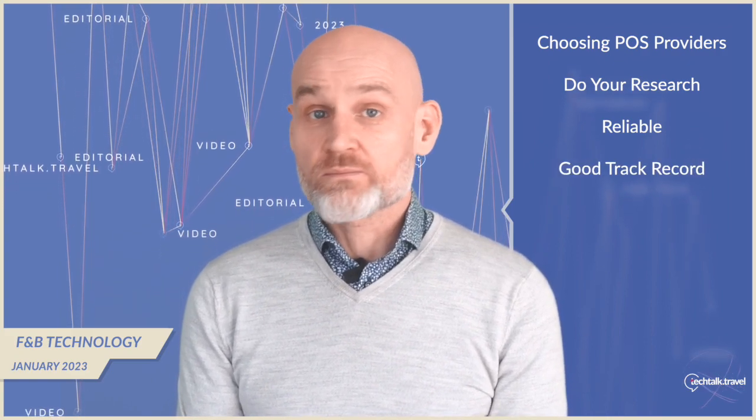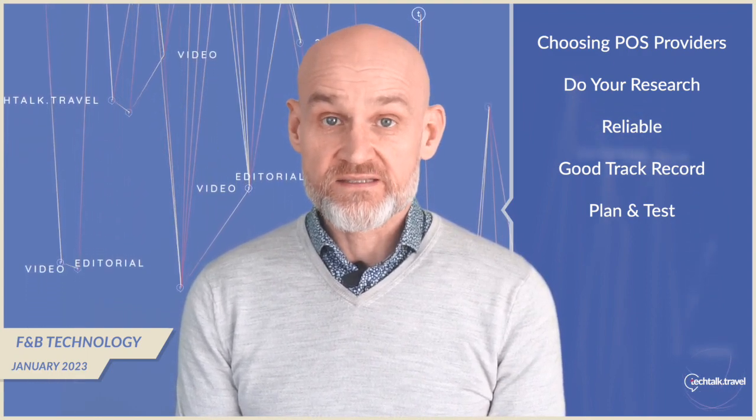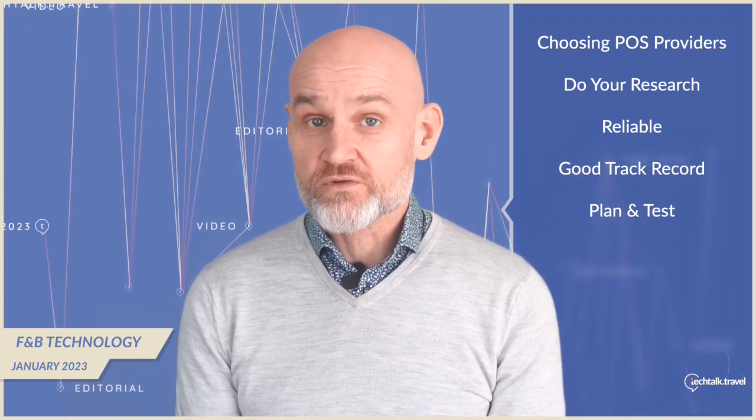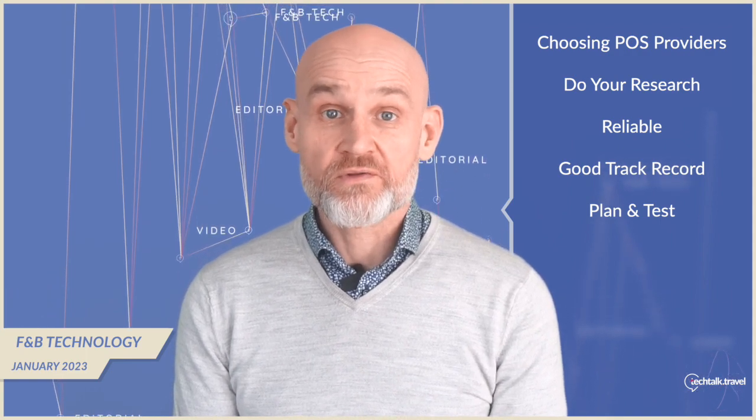When making the switch, it's important to plan and test thoroughly. This could involve importing data from your existing legacy system, training staff on the new systems, and setting up any necessary integrations. By planning and testing, hotels can ensure a smooth transition and start reaping the benefits of cloud as soon as possible.